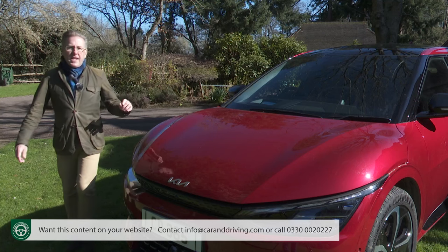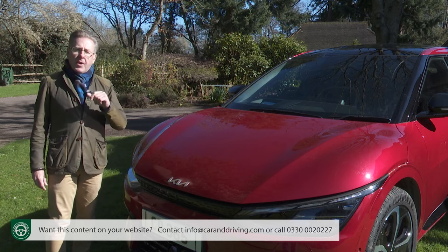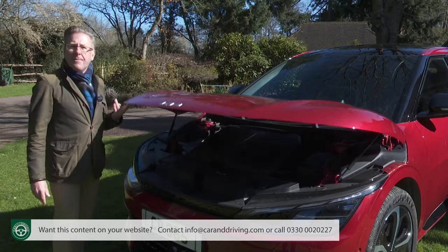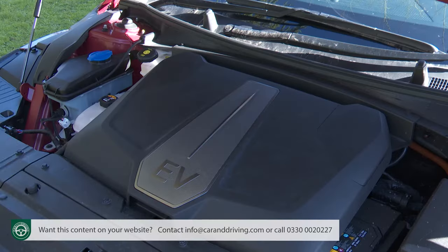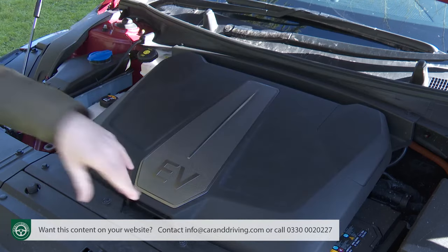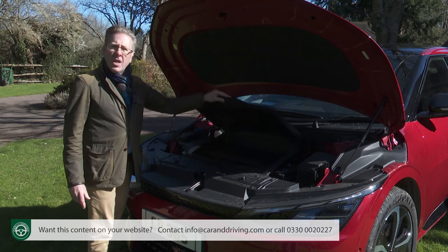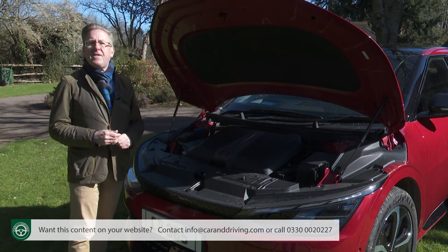Not all EVs in this segment give you extra storage space for charging leads beneath the bonnet — the Volkswagen ID.4 doesn't, nor does the BMW iX3 — but you do get that here. If you go for this top all-wheel drive model with its extra front-mounted motor, this frunk space shrinks to just 20 litres — only useful for a slim laptop bag. With more common rear-driven variants, frunk capacity rises to 52 litres, enough for a charging cable.